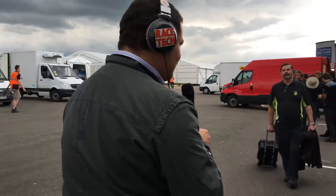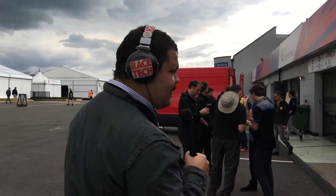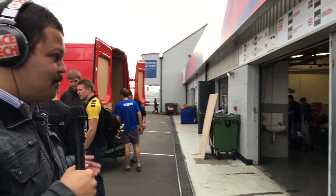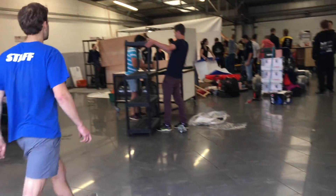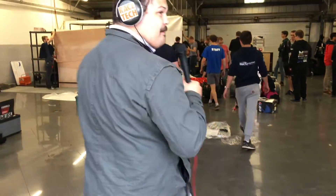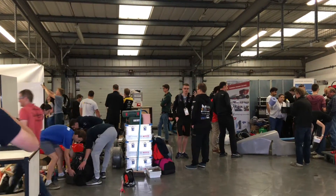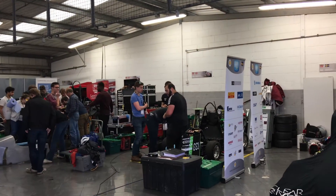It's crazy, the varying size of each team. You've got small teams of maybe five or ten people coming all the way from India, and then teams of 60 people coming from down the road. There's a plethora of activity in here right now — everyone's getting the garages set up. Thankfully, they aren't actually scored on setting up the garages. It's incredibly noisy.